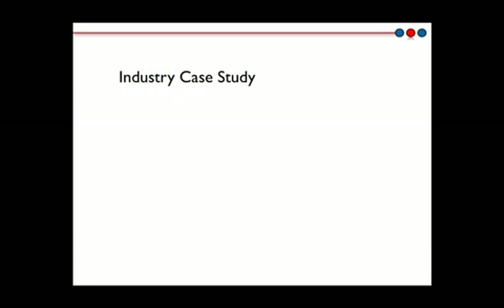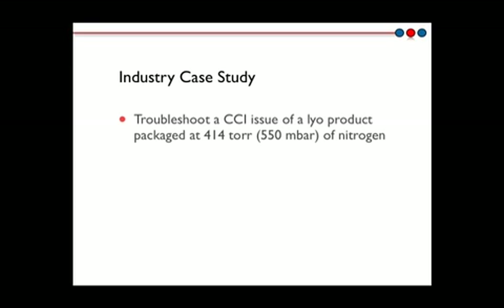This industry case study describes an approach made by a client to Lighthouse who was seeking support to troubleshoot a container closure integrity issue. The issue was discovered in QC vials from the validation batches of a new freeze-dried product. The product was specified to have a headspace pressure of 414 Torr or 550 millibar at stoppering. Samples were sent to the Lighthouse Measurement Services Lab with the aim of firstly characterizing the container closure integrity issue and secondly optimizing the process to solve the issue.